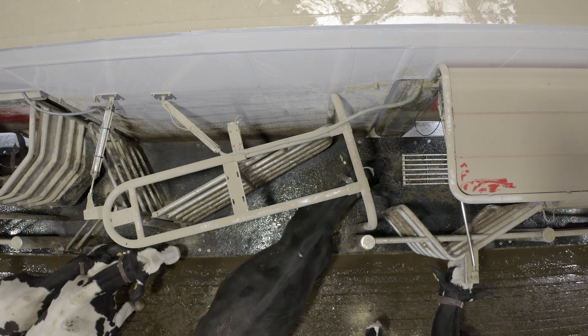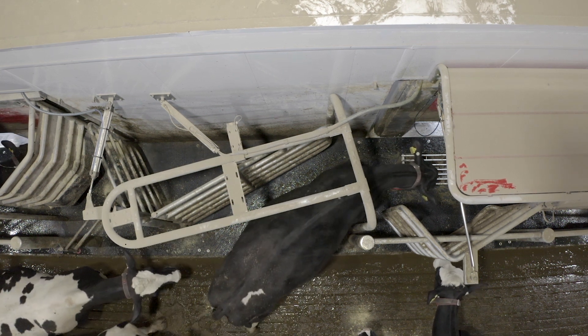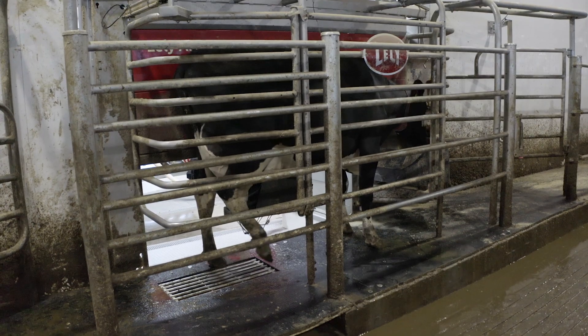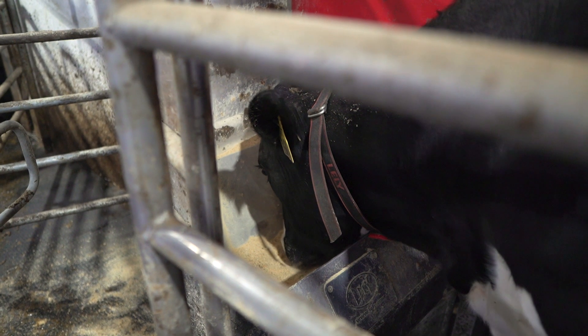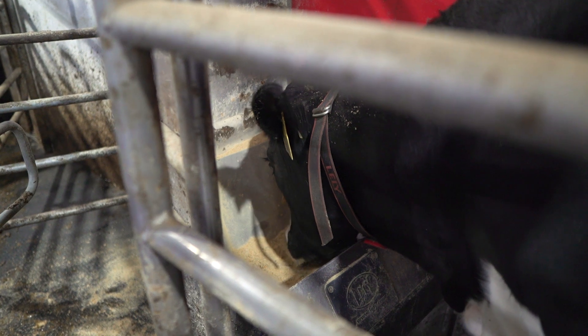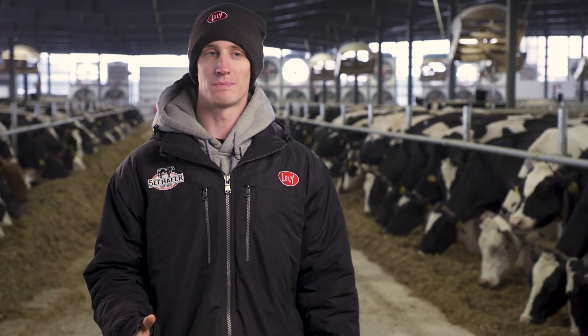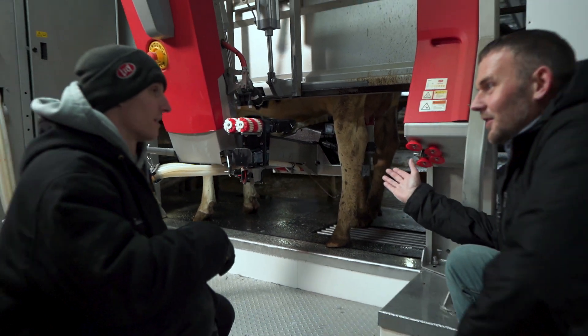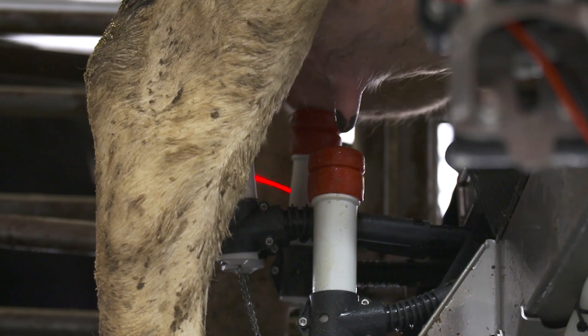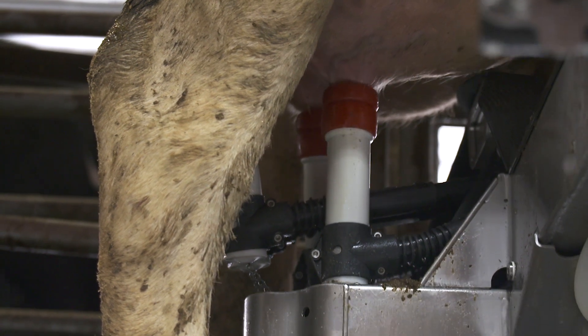One thing we did that was very important was we pre-trained the cows. What that involved was taking a full week before we milked them and pushing them through the robot once a day. It got them used to being in that enclosed area in the robot, and it also taught them that there's feed in the robot — showing them that going in the robot is a positive experience. When we started training cows to milk, it was much easier to get them in. They learned that the robot was going to come underneath them and milk them, and they really got used to it quickly.